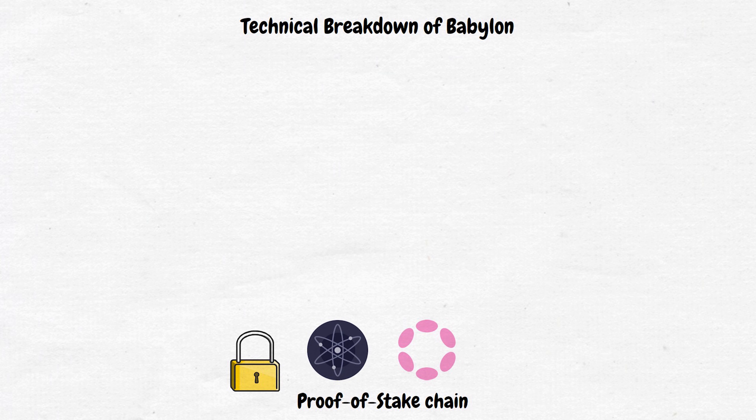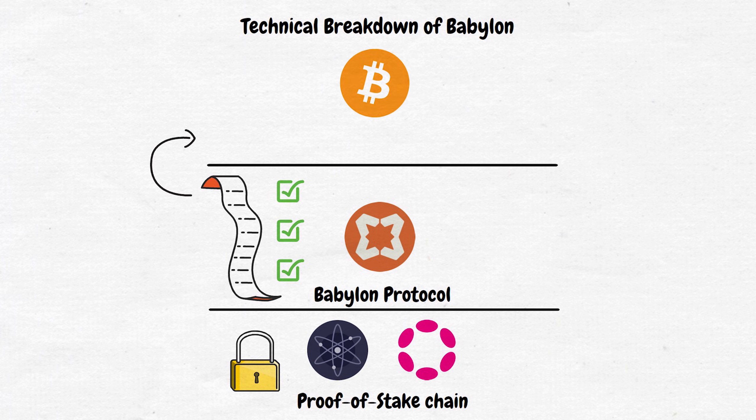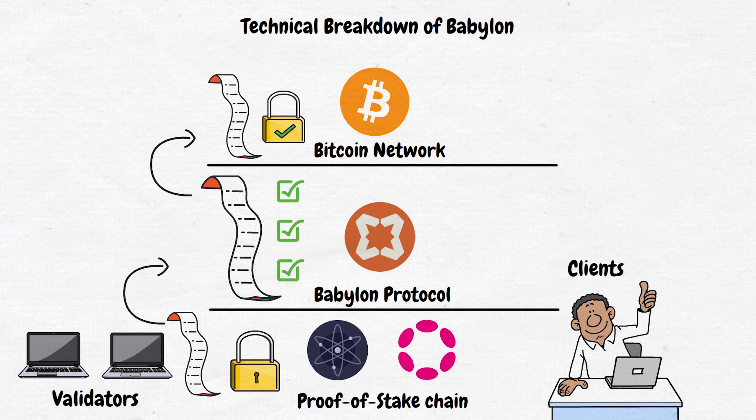Let's dive a bit deeper into the technical architecture of Babylon. The system is made up of several key components that work together. First, we have the proof-of-stake chain — the blockchain that wants to improve its security. It could be any proof-of-stake network, like Cosmos, Polkadot, or others. Next, we have the Babylon Protocol, the software layer that sits on top of the proof-of-stake chain and facilitates the checkpointing process and manages interaction with Bitcoin. Then we have the Bitcoin network, which acts as the secure storage layer for checkpoints. There are also validators — special nodes, or computers in crypto — on the proof-of-stake network, responsible for creating and signing these checkpoints. Finally, we have clients, which are users or applications that need to verify the state of the proof-of-stake chain.